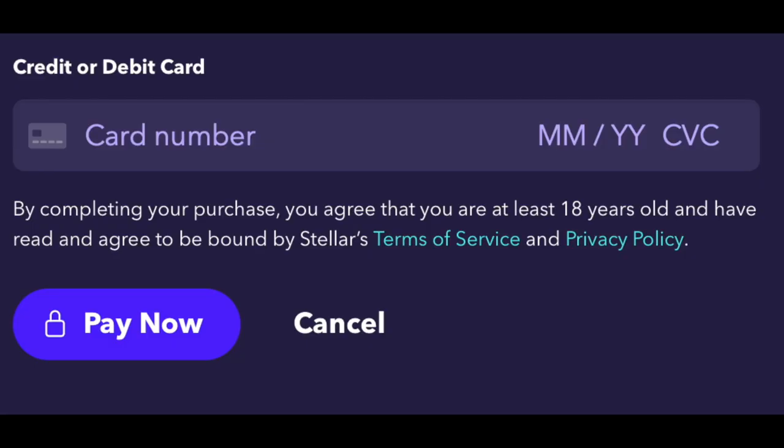A new box will open where you can enter your credit card number, expiration date, CCV or security code, and billing zip code. Once that's entered, click Pay Now.